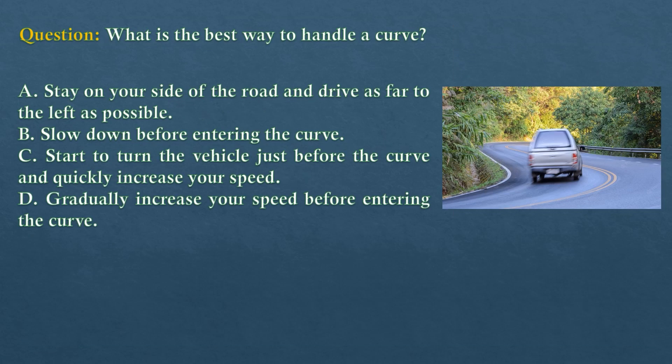Question. What is the best way to handle a curve? Option A: Stay on your side of the road and drive as far to the left as possible. Option B: Slow down before entering the curve. Option C: Start to turn the vehicle just before the curve and quickly increase your speed. Option D: Gradually increase your speed before entering the curve.